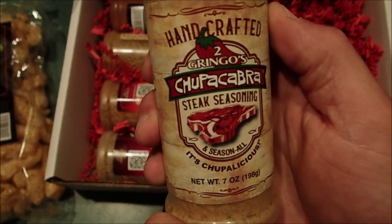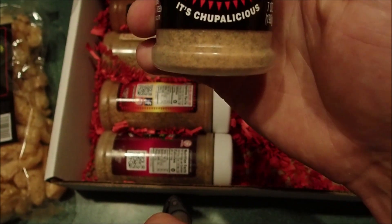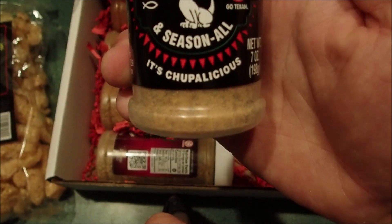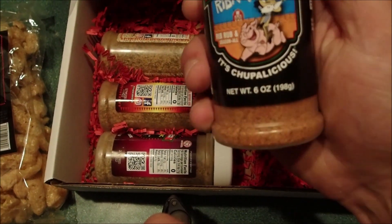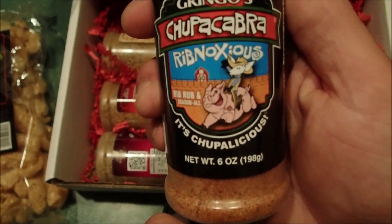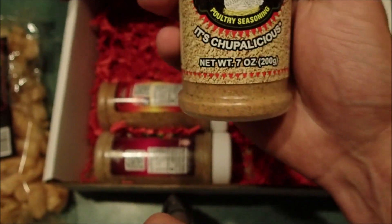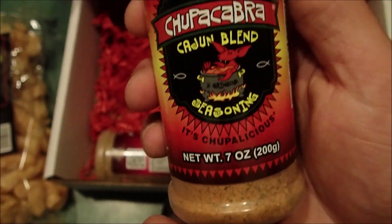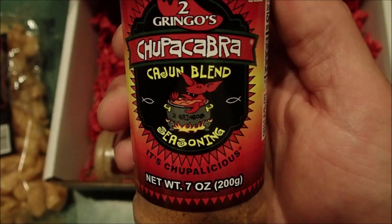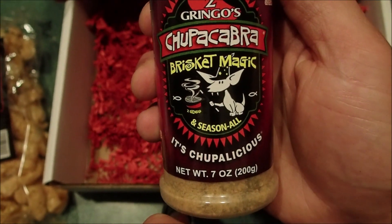Steak seasoning, meat rub, Rib Noxious, Cluckalicious chicken seasoning, Cajun blend seasoning, and brisket magic.